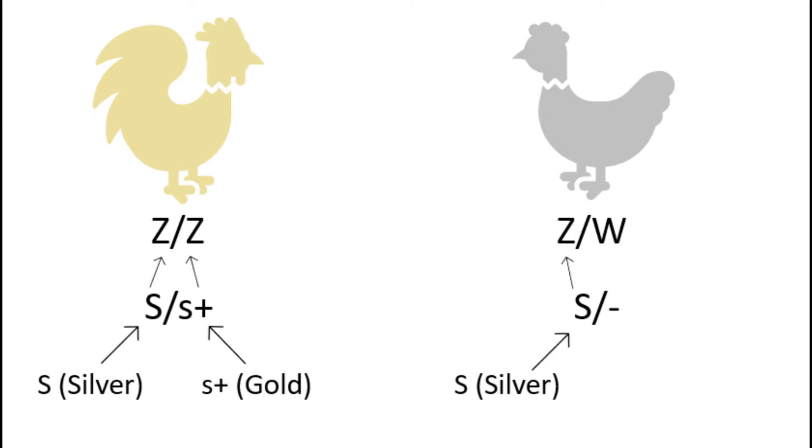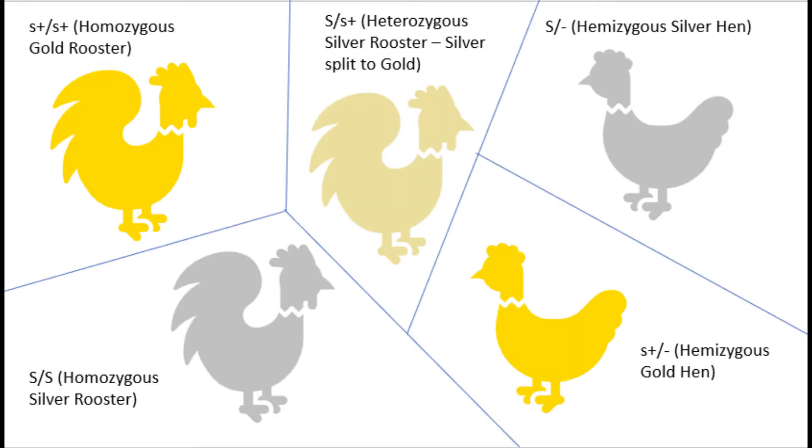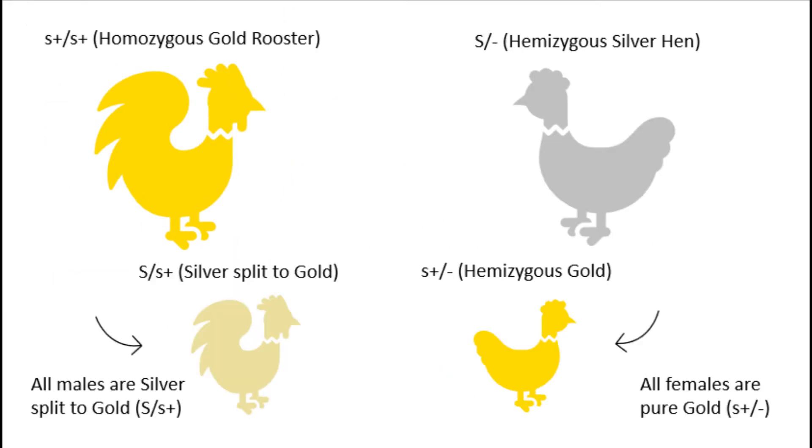Since roosters have two Z chromosomes, they can be silver split to gold. They could have two silver genes, or two gold genes, or one silver and one gold gene. Silver is incompletely dominant over gold, and when the two colors combine, they form an intermediate between the two, which makes a yellowish straw-like color.